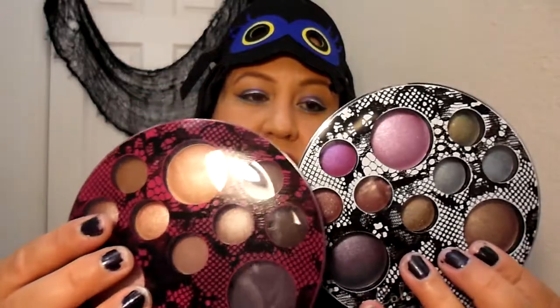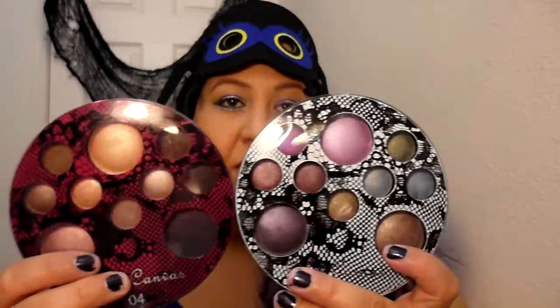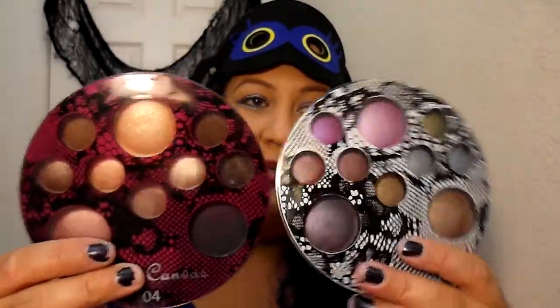I got two Profusion palettes. I didn't get the sparkly ones — they're really cute but these were just so much prettier. They do not have a number or anything on them, but one's the pink and one's the black and white. These are all colors that I would use, so I really haven't tried them yet — we'll see.